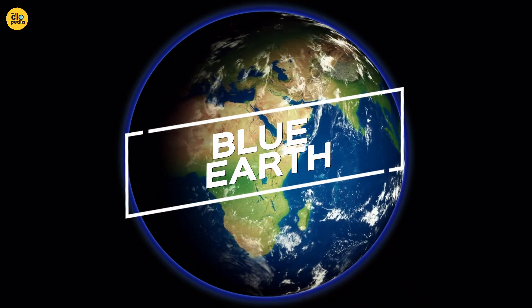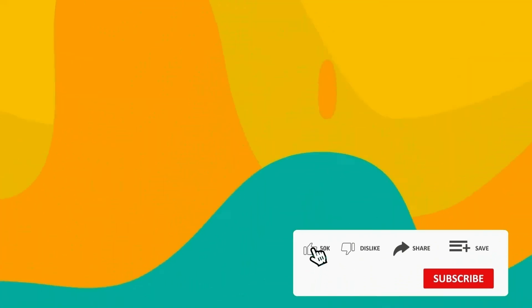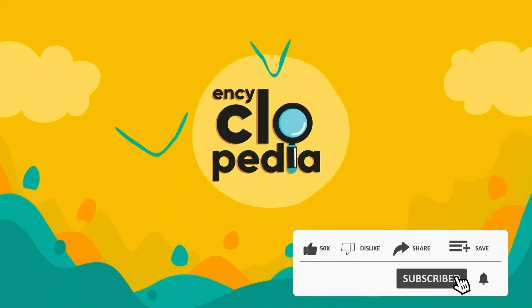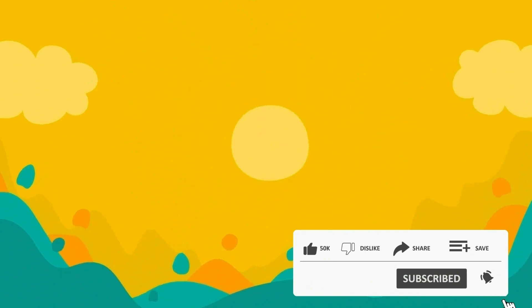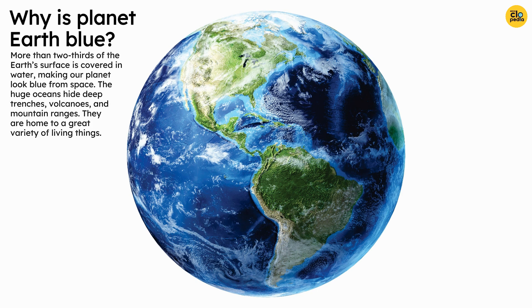Why is planet Earth blue? More than two-thirds of the Earth's surface is covered in water, making our planet look blue from space. The huge oceans hide deep trenches, volcanoes, and mountain ranges, and they are home to a great variety of living things.